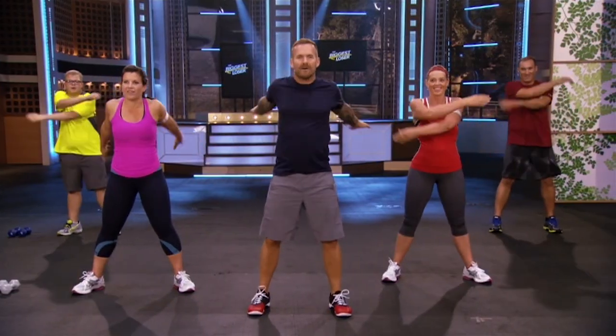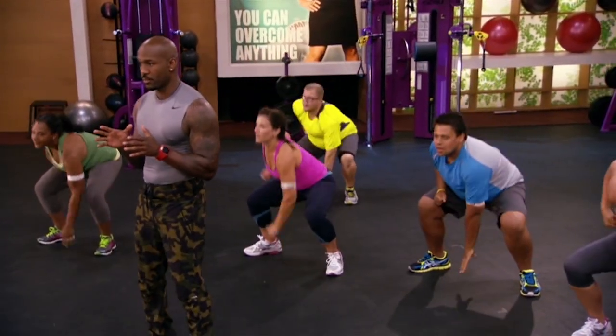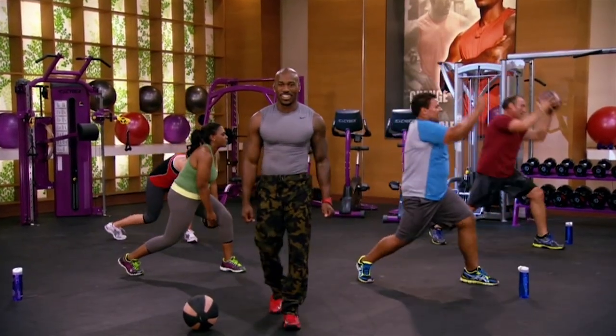Now if you're a beginner, like a lot of the contestants on The Biggest Loser, I really want to encourage you to start slow. Do that warm-up section a few times, and also make sure you follow the modifications. This is going to help you protect your body, build up strength, and keep you sticking with it to the end.